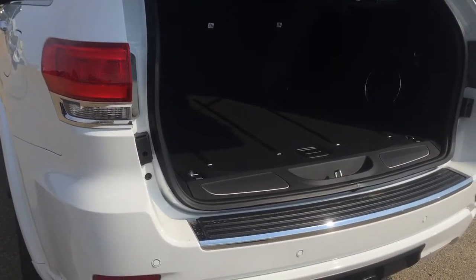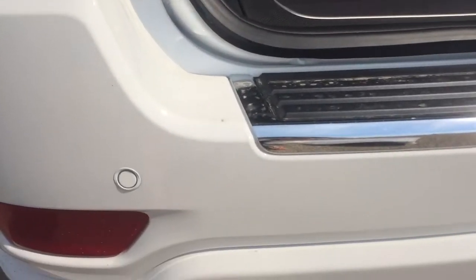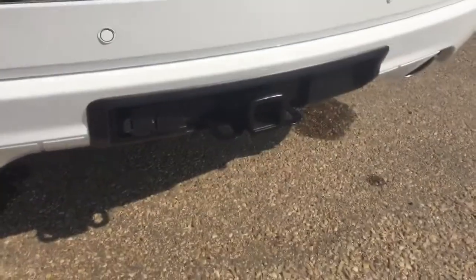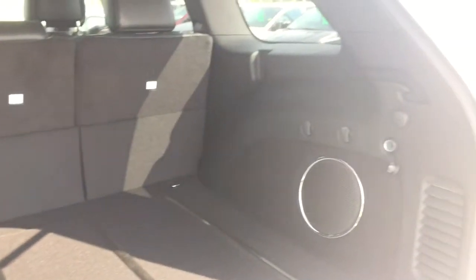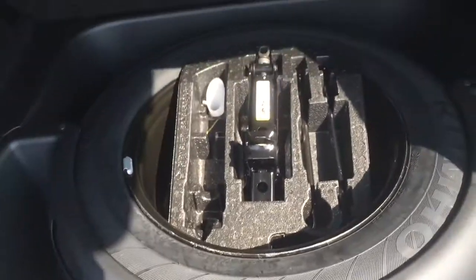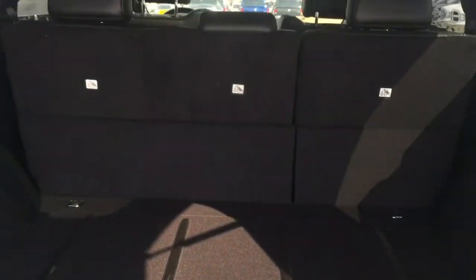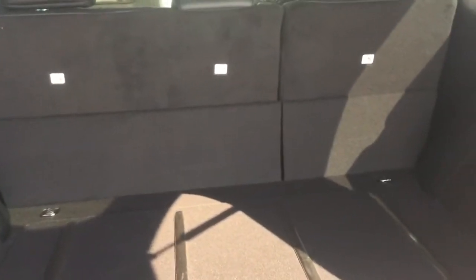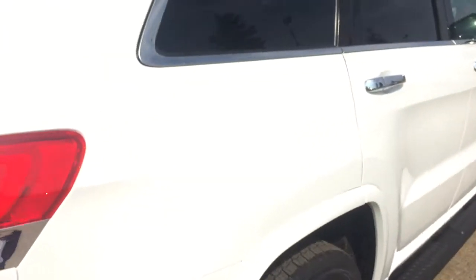Heading to the back cargo area, along the whole back there are parking sensors and a tow package with dual exhaust. Inside the cargo area there is an automatic liftgate and plenty of space with a 12-volt plug. Lift the floor and there is the spare tire underneath. The back seats fold down flat, making the whole back area nice and flat and open — so plenty of space.